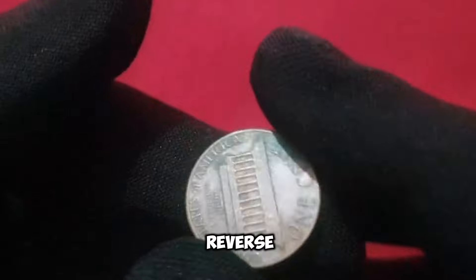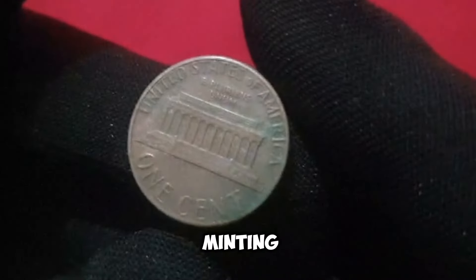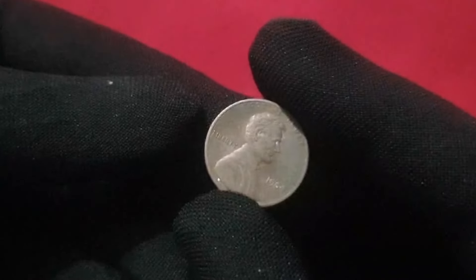However, it's the reverse side that holds the key to its rarity and value. What makes the 1984 penny truly special are the various minting errors and varieties that exist within its production.